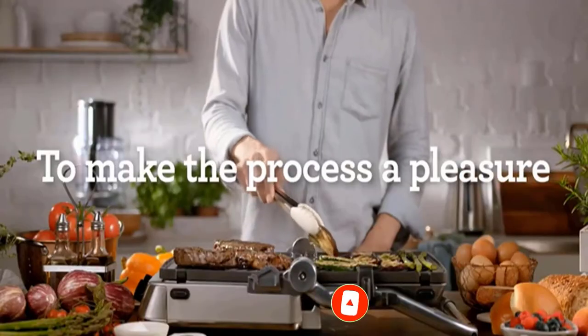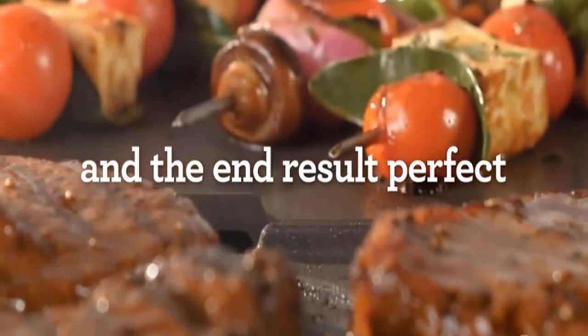Advantages: Unique yogurt feature. Large diameter pot is perfect for large cuts of meat.